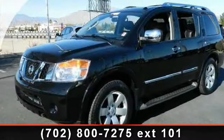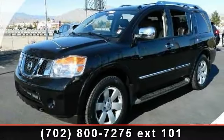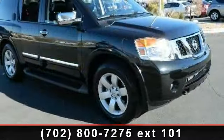Presenting the 2012 Nissan Armada SL. If you are looking for an automobile with great features, look no further.